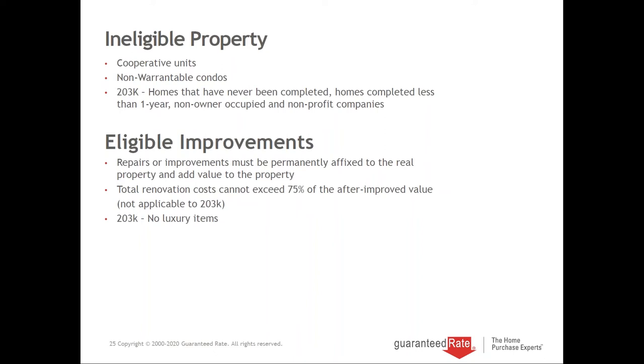The 203K does not allow for luxury items, so we check to make sure that's not being done on a 203K.